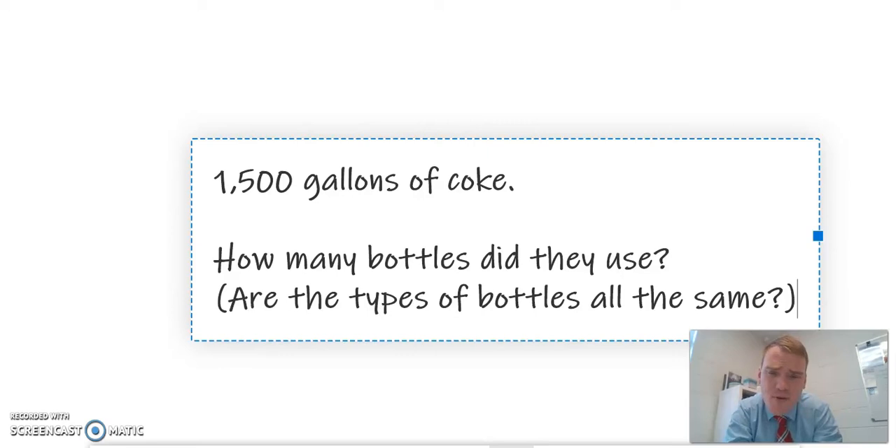And some thinking around the types of bottles — were they all the same? So Fan Bam, I hope you're doing well. I hope this is a nice little taste of problem solving during your time away. Best of luck and happy problem solving. See you, bye.